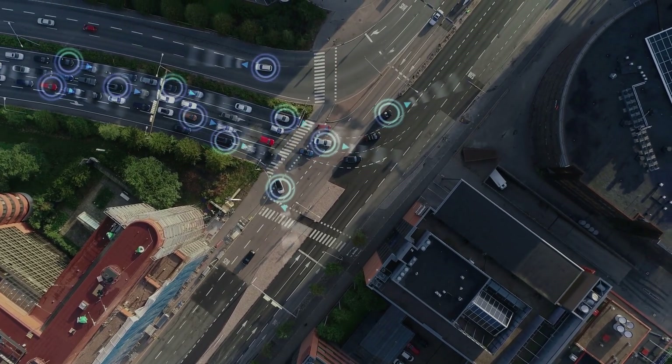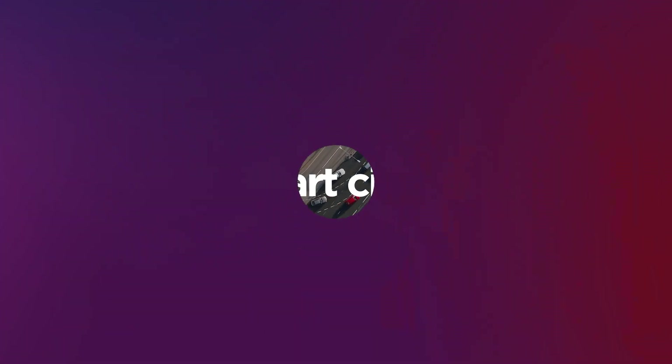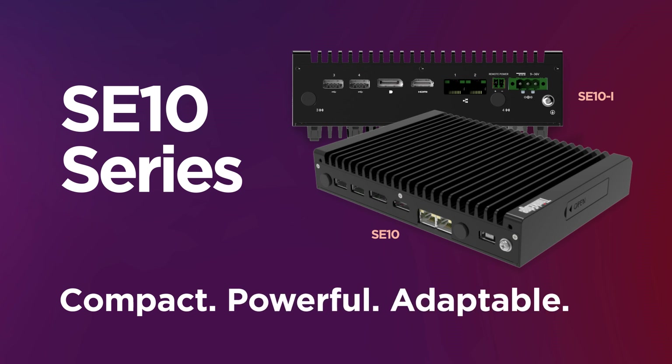And with the power of Lenovo's Edge clients, smart cities are providing more efficient services and enhancing citizens' quality of life. Transform your edge with the SE10 and SE10i — powerful performance with reliable ease and adaptability.